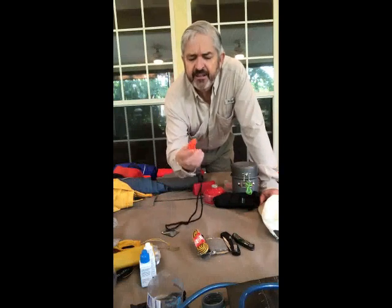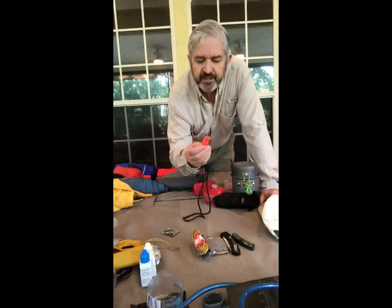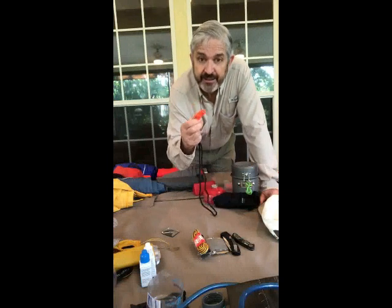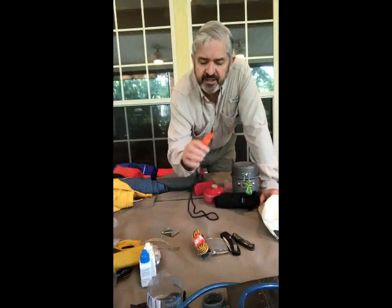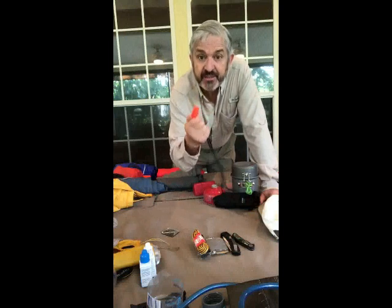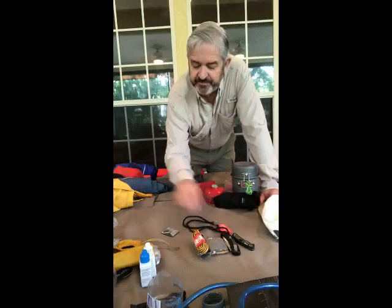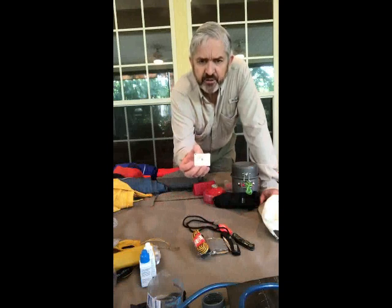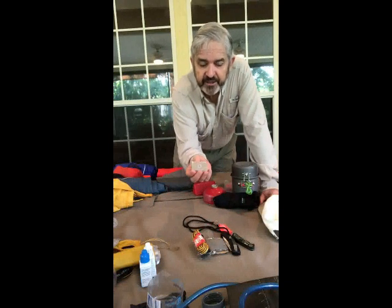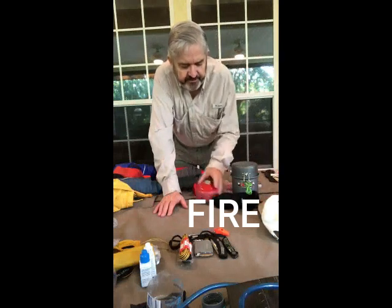Also in this category: an emergency whistle. Use this to help people locate you in a rescue situation — signal that you have an emergency and need help, and they can follow the sound to find you. I also carry a small mirror, which will help rescuers locate you if attempting a rescue by air or from an elevated position. Flashing it in sunlight can be seen for miles.